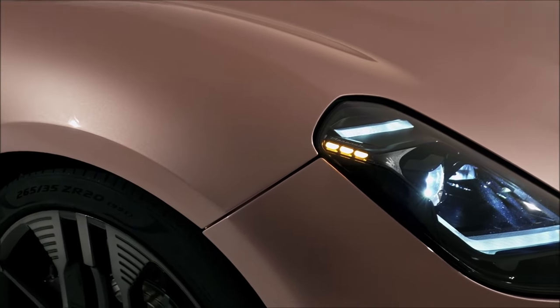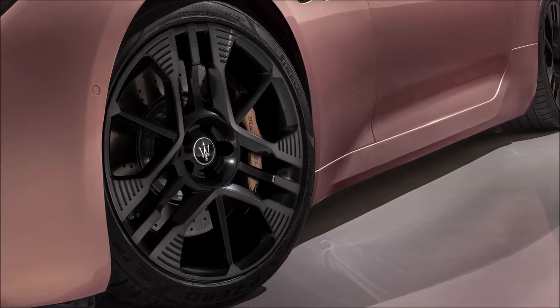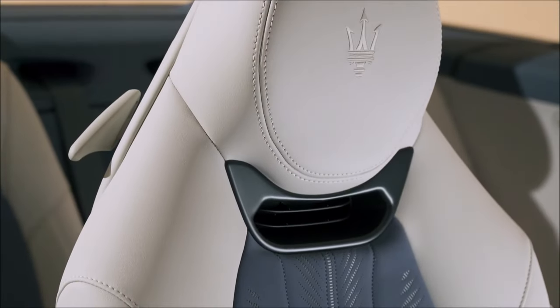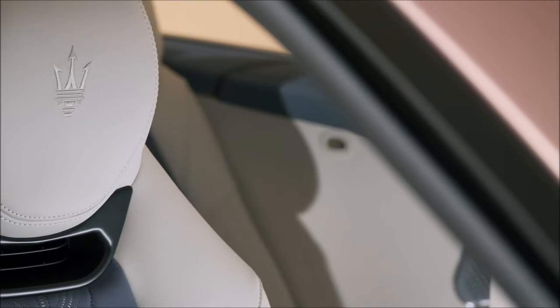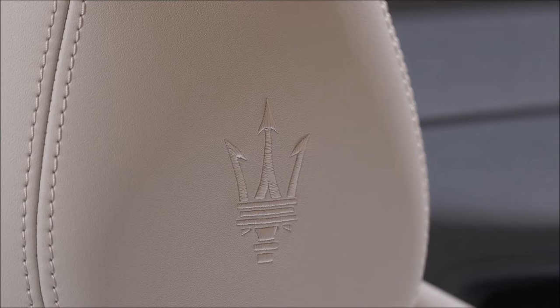The new GranCabrio Folgore features a staggered wheel configuration with rear wheels at 21 inches with 295/30 tires — larger than the front wheels at 20 inches with 265/35 tires. Customers can choose from six designs, with brake calipers available in two colors for the Trofeo version: black and dark anodized copper.